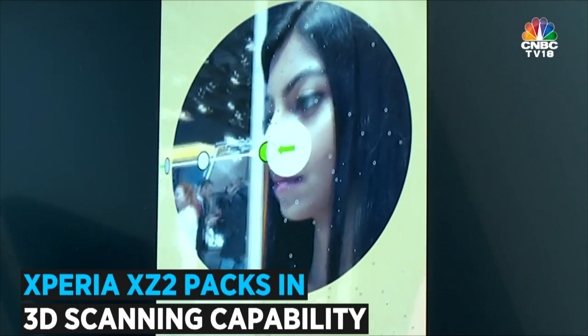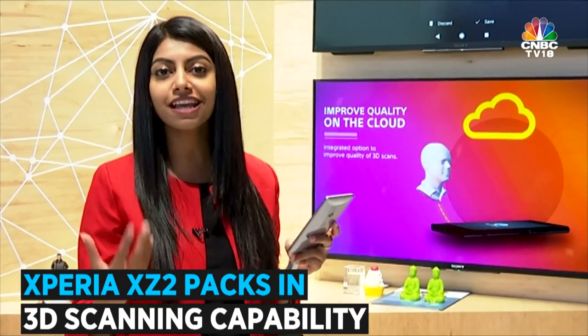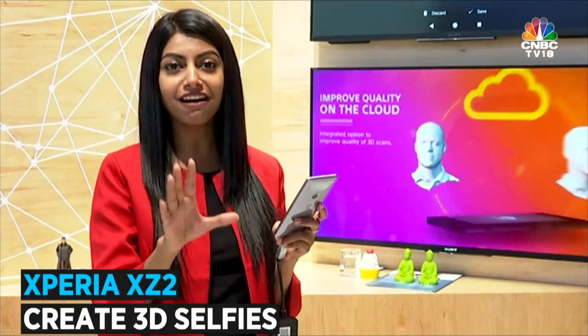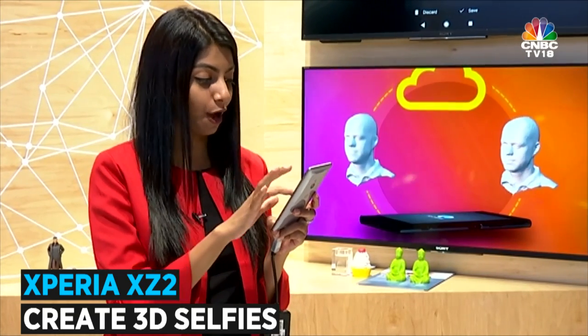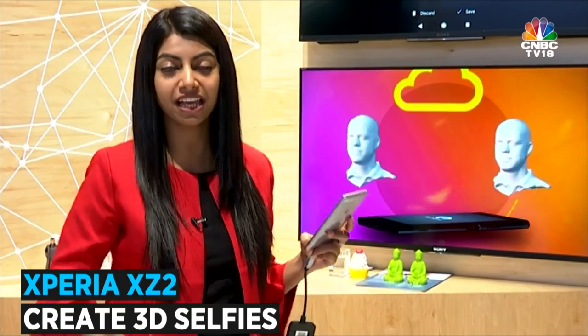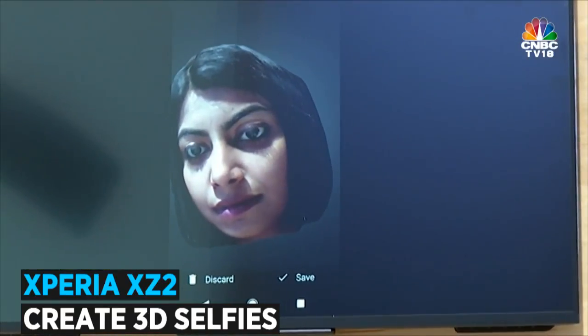So that was my first 3D selfie. I'm being told by the folks at Sony that I need to master the art of 3D selfie — I'm going to get there at some point. I just spent very little time with this, but I'm sure once I have the review unit, I am going to master that art as well. But as of now, that's my 3D selfie for you right there.